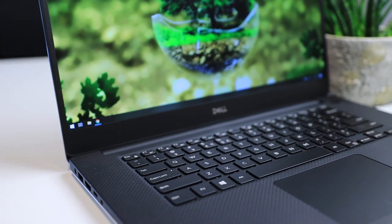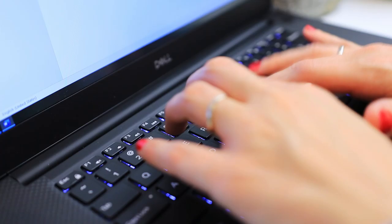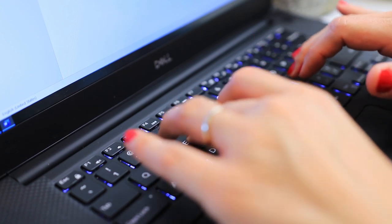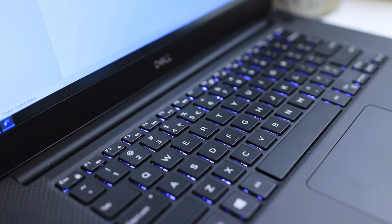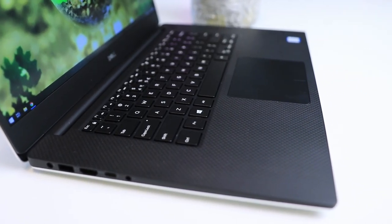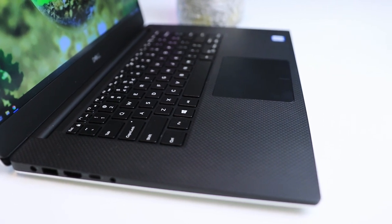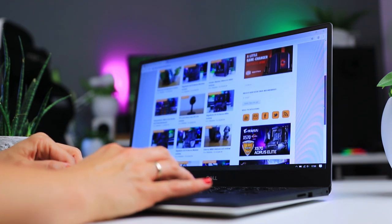Another strong part of these laptops is their inputs, and I'm really happy that Dell kept the same keyboard and touchpad from previous generations. The keyboard remains one of my favorite laptop keyboards in general — it feels sturdy with a nice amount of travel, it's just a pleasant keyboard when you type a lot, and the white backlight is a very nice touch. The touchpad could have been a bit larger in my opinion, but the XPS pad remains excellent.